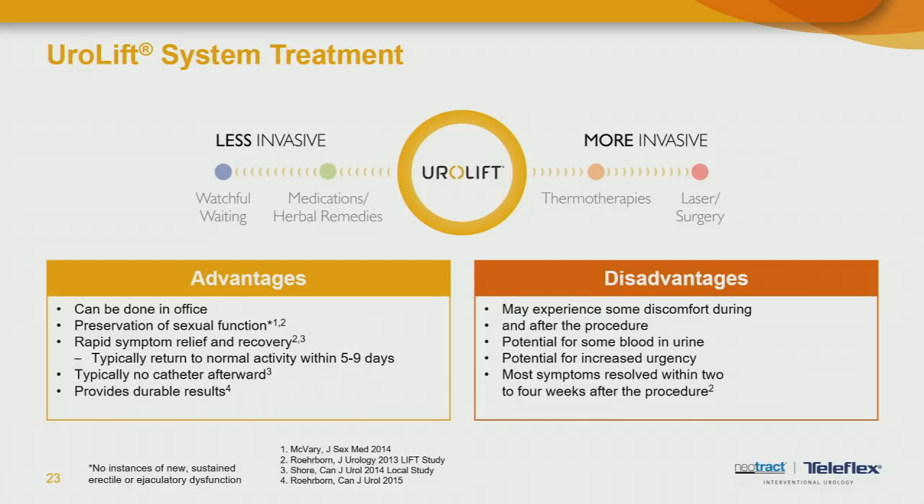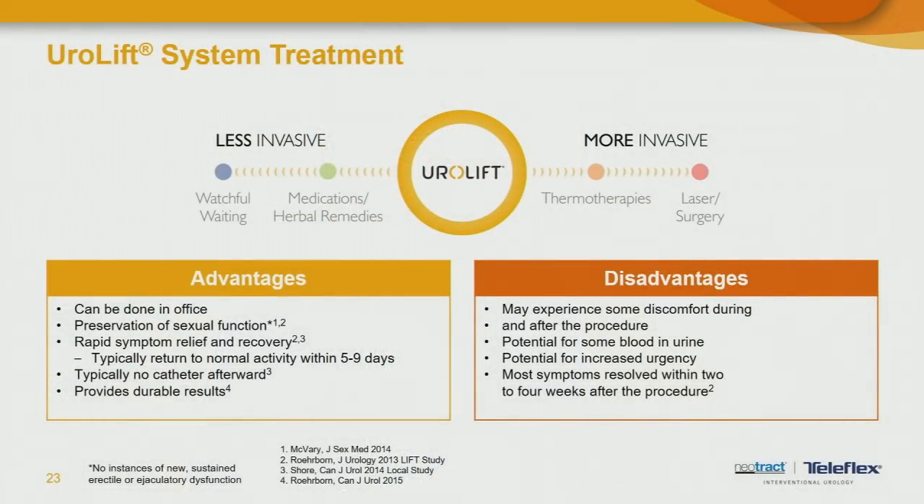That brings us to the UroLift system — a revolutionary FDA-approved therapy approved in 2013 in the United States, so it's been around for about six or seven years. This has really changed the way we address and treat men with an enlarged prostate at Chesapeake Urology. Unlike more traditional surgical procedures, this can be done in an office setting under local anesthesia without being put to sleep. It doesn't involve a lengthy recovery, it preserves sexual function completely — in fact, this procedure has fewer sexual side effects than medical therapy — and it allows rapid symptom relief with men typically returning to normal activity within a week.